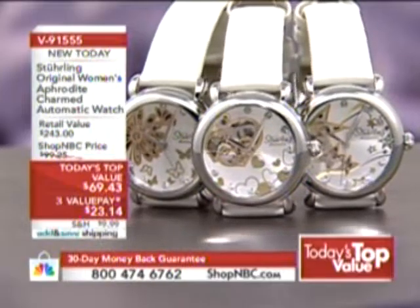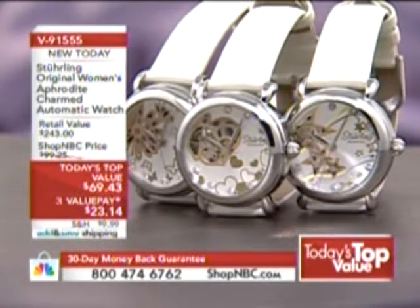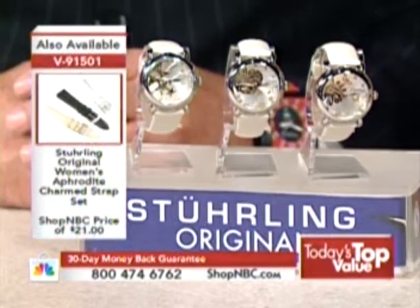Here we are with Larry Megan, president of Sterling Original Watches. You're back by popular demand today, Larry. It's an honor and a pleasure to have the Top Value. This is a very exciting one with the new three-dial designs on our Aphrodite Charmed. Sterling Original has been a leader — we've been here for five years bringing skeleton mechanical automatics to the ladies, and now we've taken it to another level. It's been very exciting all day long.